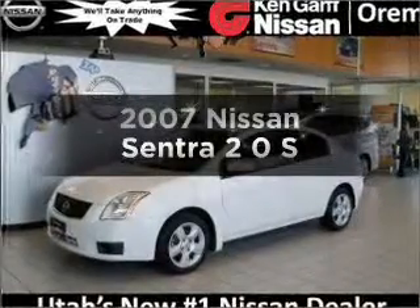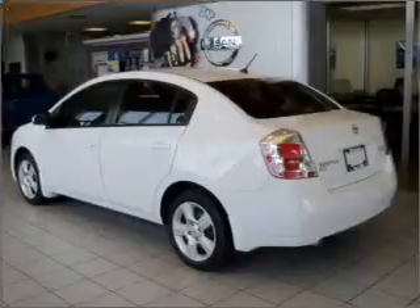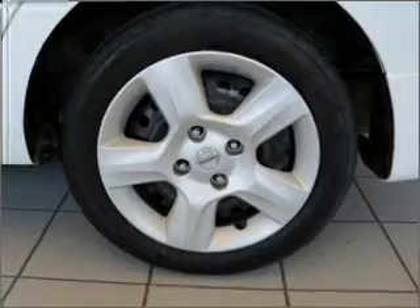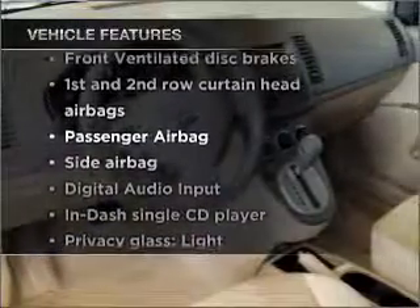Get noticed in this 2007 Nissan Sentra. Travel the roads in style and comfort in this great vehicle, with an efficient 4-cylinder engine connected to a smooth shifting automatic transmission. Plus enjoy these notable features that are included in this vehicle.